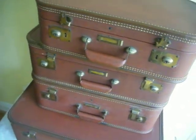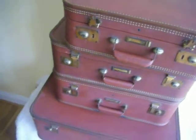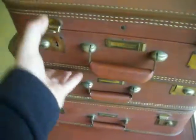This small bag measures eighteen and a half inches long, eleven and a half inches wide, and six and a half inches deep. It's in good working condition.